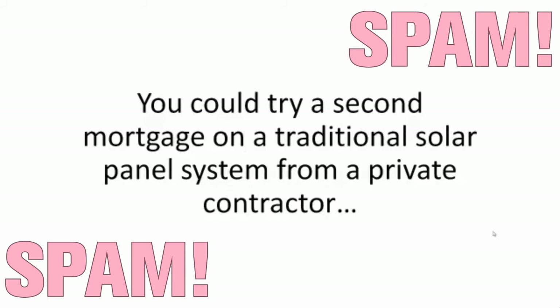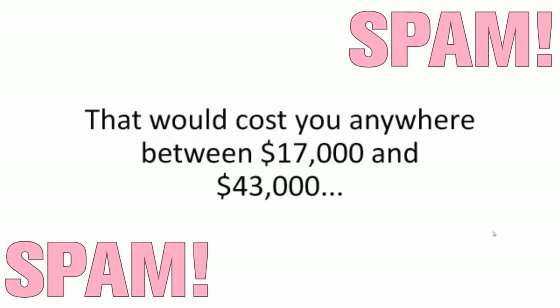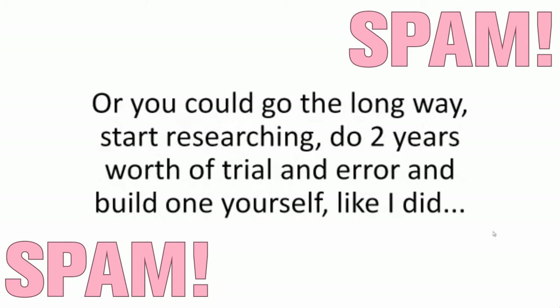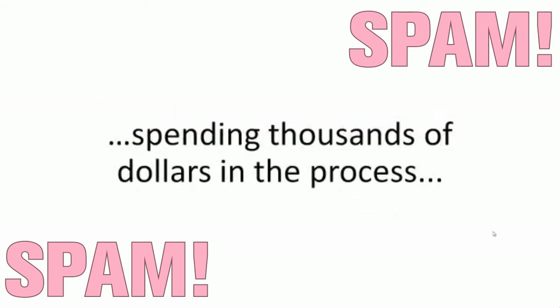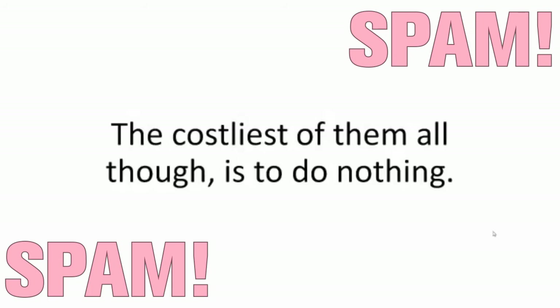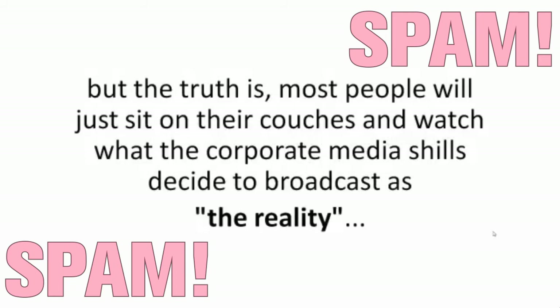You could try a second mortgage on a traditional solar panel system from a private contractor — that would cost you anywhere between $17,000 and $43,000. Or you could go the long way, start researching, do two years worth of trial and error and build one yourself like I did, spending thousands of dollars in the process, not to mention wasting two whole years on something that's already on the table here and now. The costliest of them all, though, is to do nothing. Most people will just sit on their couches and watch what the corporate media decides to broadcast as reality, and when the coming all-grid collapse happens, they'll be just as surprised as they were on 9-11.